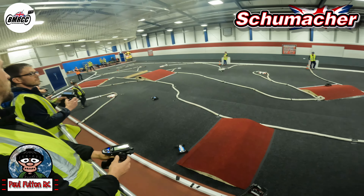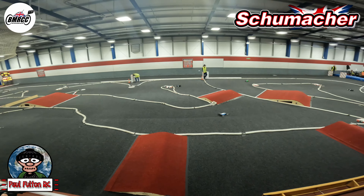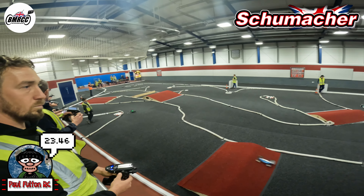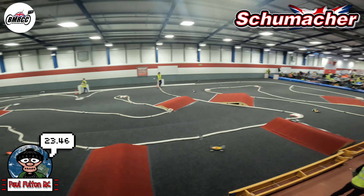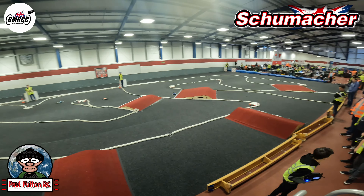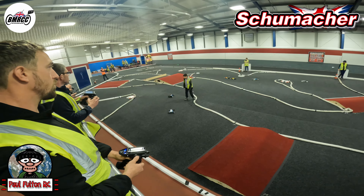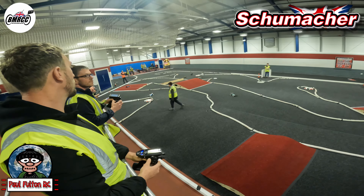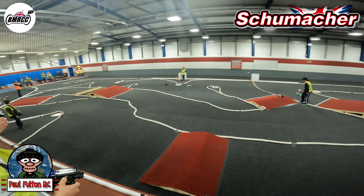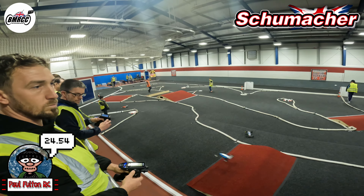He goes into the back of me through the S section. Hopefully we can keep him behind again — 23.46. Down we go. Oh boys, he nearly gets past! Let's get this last lap in. He's chasing, he makes a mistake — and yeah, managed to keep the position. 24.54.